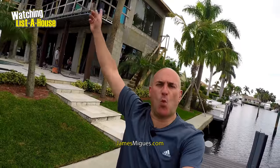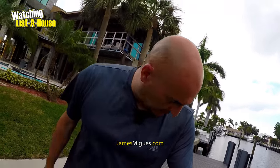Hello everyone, James Miguez with Lista House Realty, and welcome to Lista House, our YouTube channel where you'll find my personal vlog, general real estate information, as well as our current listings. Please visit us and consider subscribing today.